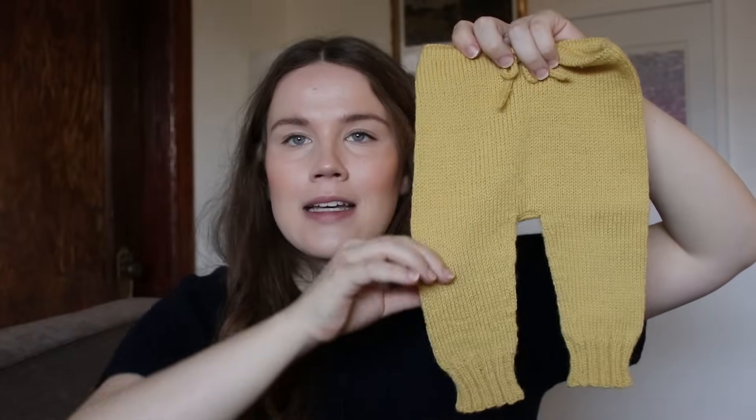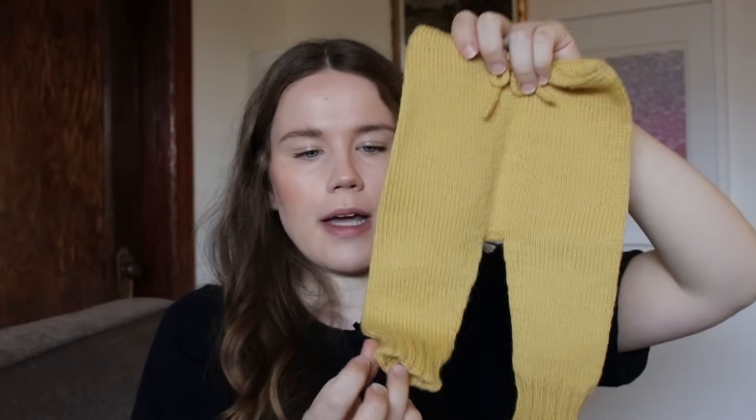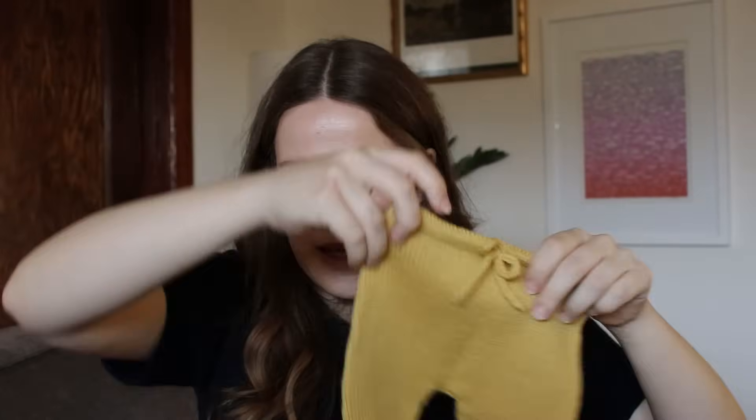The legs have decreases in them and then nice generous ribbing at the bottom, so if she ends up being kind of small I can just fold them up and they'll still be very darling. Those are my little Smarty Pants — I think they're very cute and I'm excited to put her in them. They're so cute and tiny.